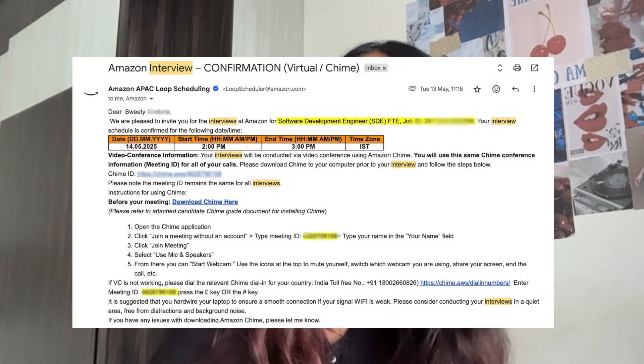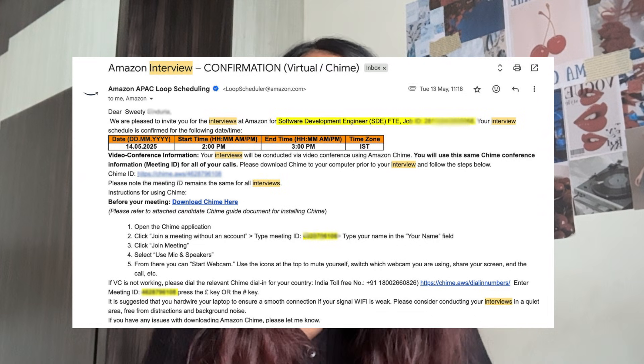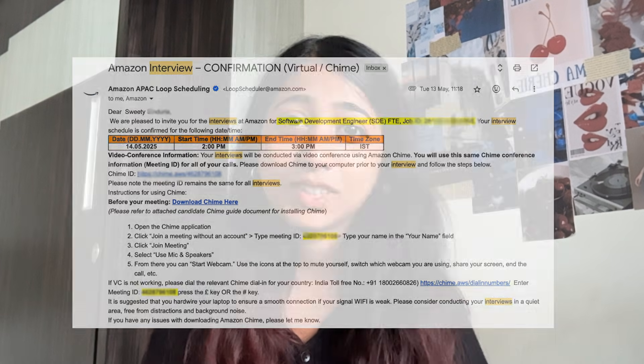I think this was all about the online assessment. After two days, I received a mail for the next rounds confirming that I had cleared the online assessment and would be moving to the interviews. Amazon calls them loop interviews and usually has three to four rounds. So coming to the interview rounds, I had three interview rounds. The first one was relatively easier than the second one.